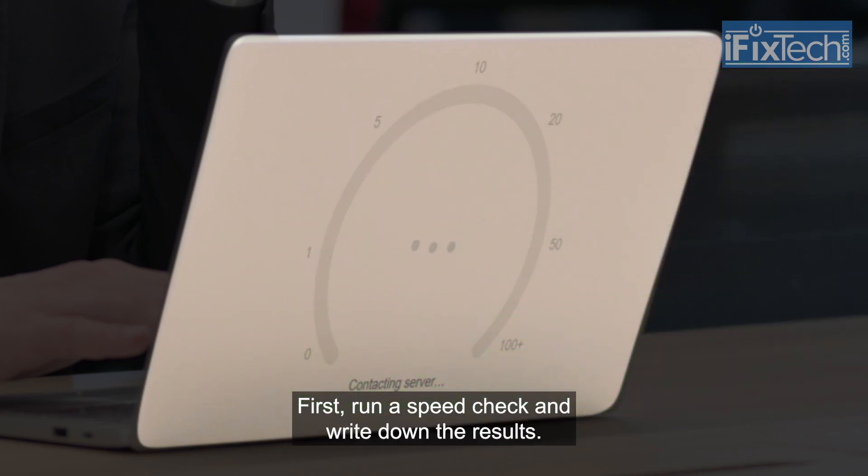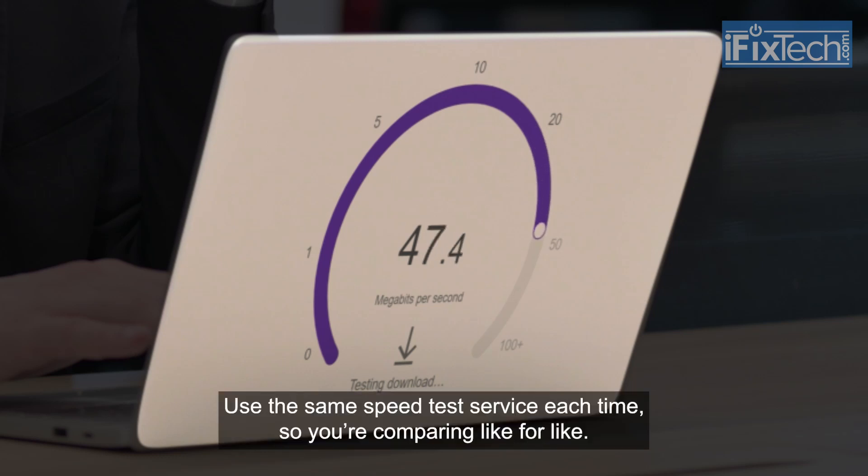First, run a speed check and write down the results. Use the same speed test service each time so you're comparing like for like.